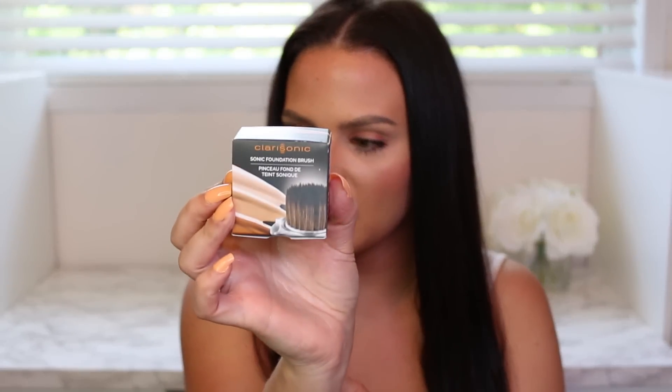I also got the Clarisonic Sonic Foundation Brush Head. I said I was going to pick it up, and as soon as it was on Sephora I ordered it. I haven't used it yet but I'll probably do a first impression video. Everyone I've seen use it says it really blends foundation well. I've been back to using brushes instead of beauty blenders recently, so I'm hoping this becomes my new favorite.